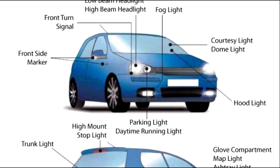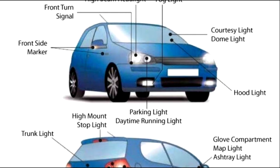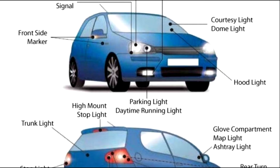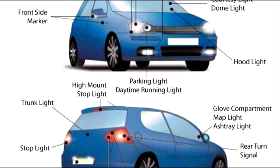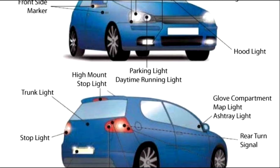Here is an image with all lights on the outside of the car. Front side marker, front turn signal, low beam headlights, fog light, courtesy light, hood light, parking light, and from the back part: trunk light, stop light, license plate light, reverse light, taillight, rear side marker, rear turn signal, ashtray light, and so on.